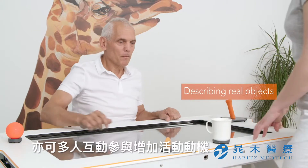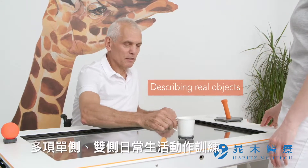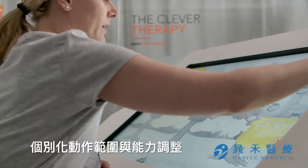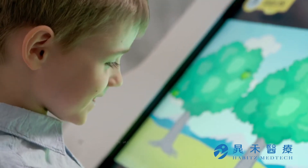MIRO supports task-oriented training, bilateral and cooperative object handling to practice activities common in daily life. The control mode can be scaled to the patient's ability, which allows for training within individualized performance goals.